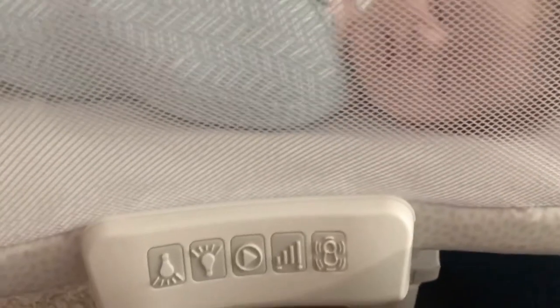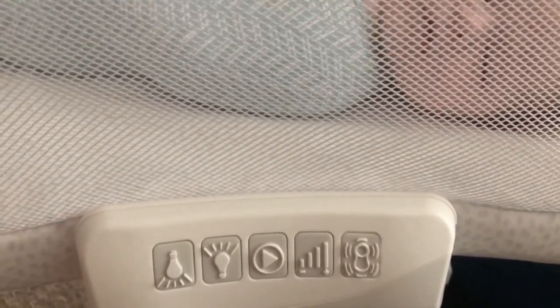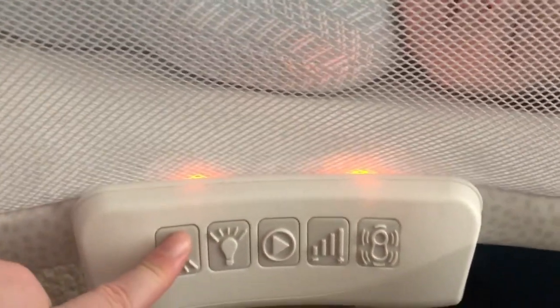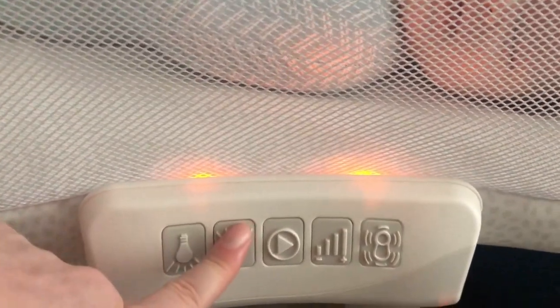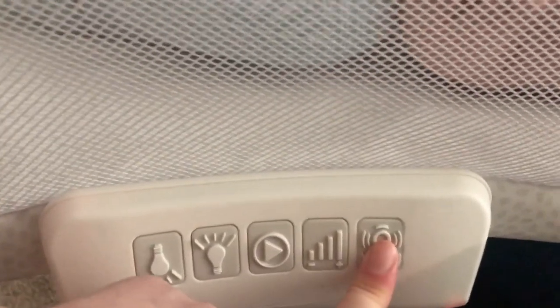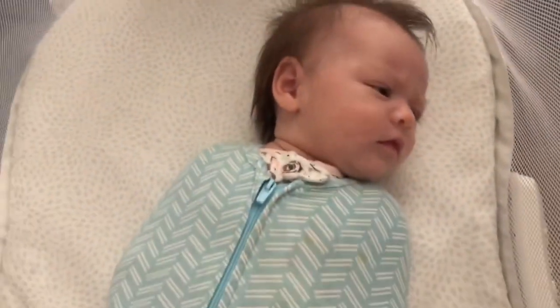In this Halo bassinet, there are buttons right here. This one gives a nice womb sound, which I usually use to help her go to sleep. It also has a light effect at the top — at night you can change it to be a little bit brighter or dimmer, change the volume up or down, and there's also a vibration setting that makes them feel like they're still being rocked, and you can make it stronger or turn it off. This bassinet is really awesome — we love it and she loves it.